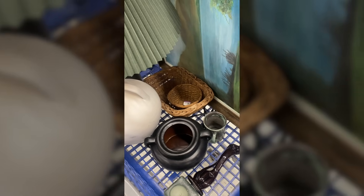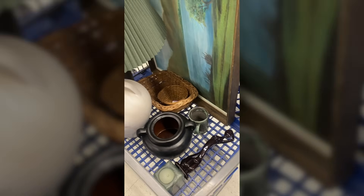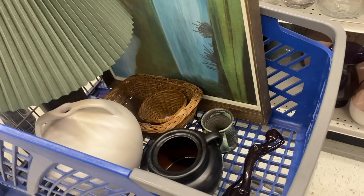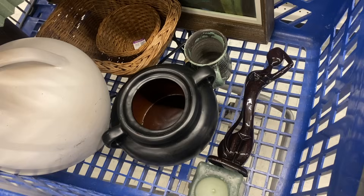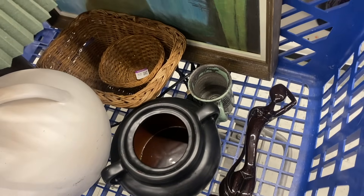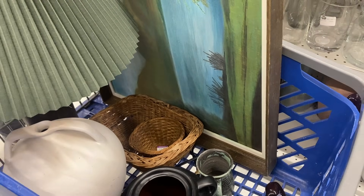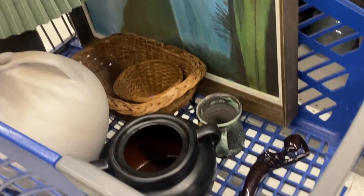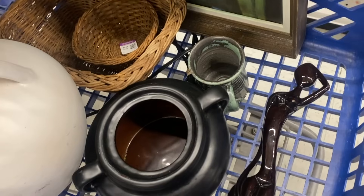So far everything in the cart is looking really good together — even the coffee mug matches. One way to know if your style is looking good together in your cart is by all the looks you get when you walk by other people. When I walked into this aisle I think at least three people were eyeing my cart. I don't know if they just wanted to see what treasures I got to first or if they were like, wow, this girl's got some good stuff. Either way I'm going to take it as a compliment.